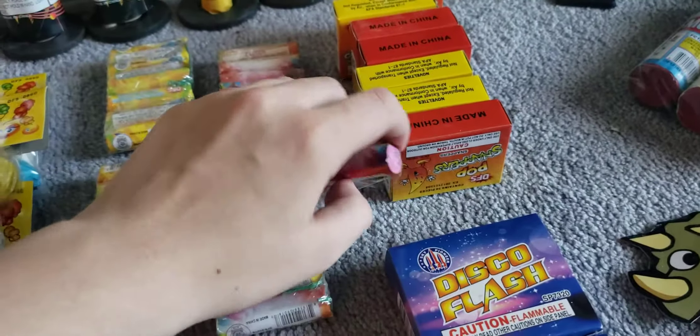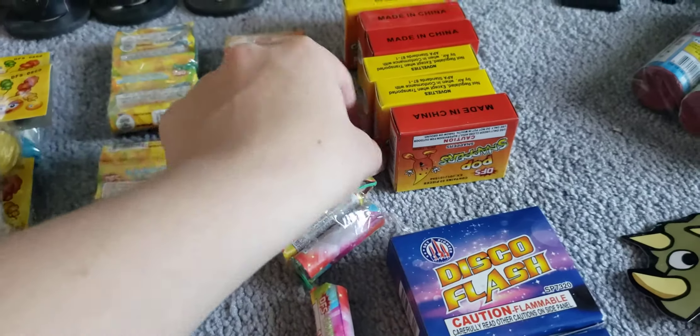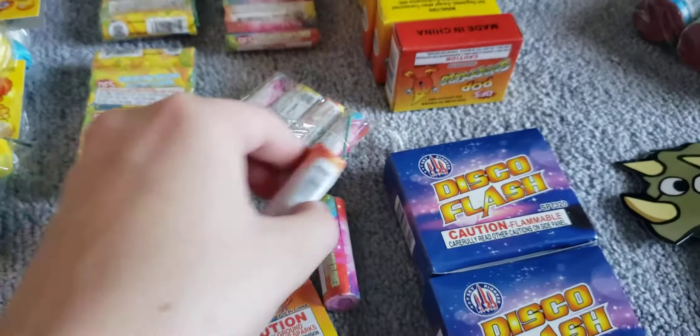Then we got the normal ground bloom flowers by Discount Fireworks Superstore. I'll take one out so you guys can see it — this is what they look like. It's pretty cool. I have lit these off before and they are very fun.